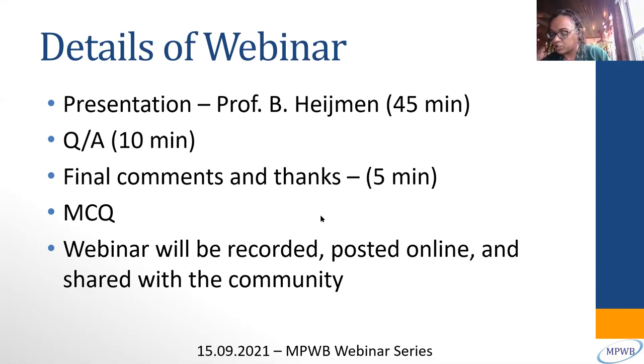Medical Physics for World Benefit is a non-profit organization. Our vision is a world with access to effective and safe application of physics and technology in medicine. Our mission is to support activities which will yield effective and safe use of physics and technologies in medicine through advising, training, demonstrating, and participating in medical physics related activities, especially in low to middle income countries.